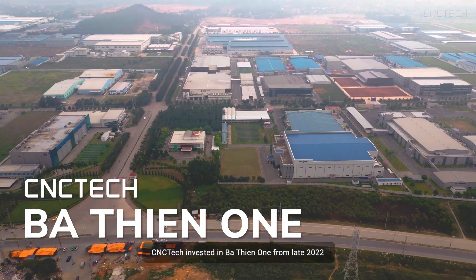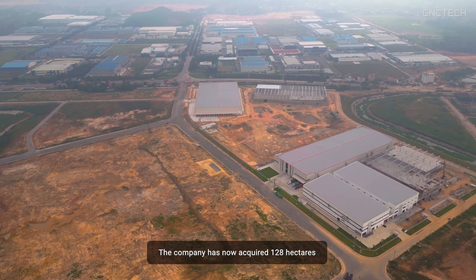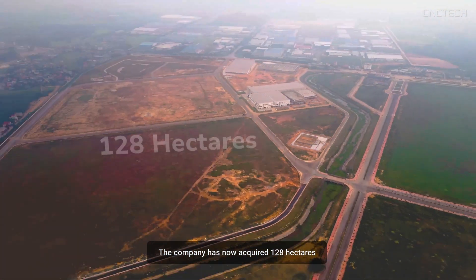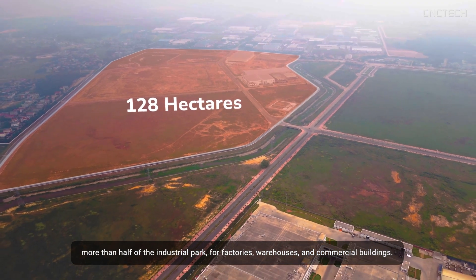CNC Tech invested in Ba Thien One from late 2022. The company has now acquired 128 hectares, more than half of the industrial park, for factories, warehouses, and commercial buildings.